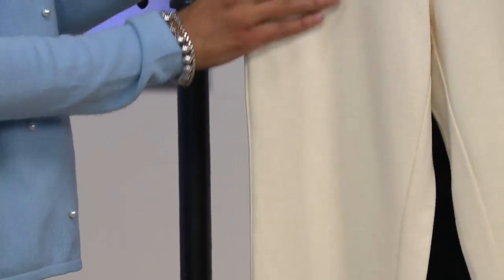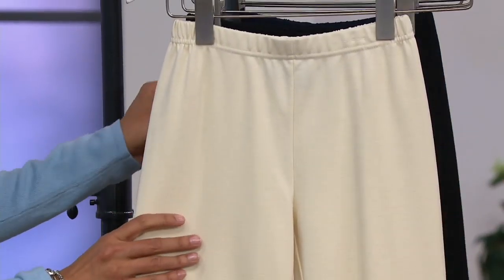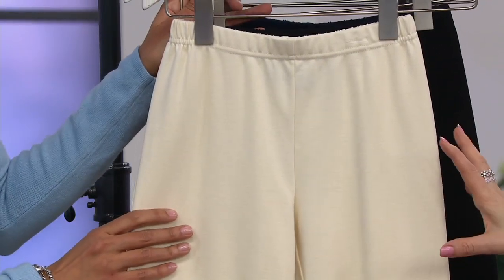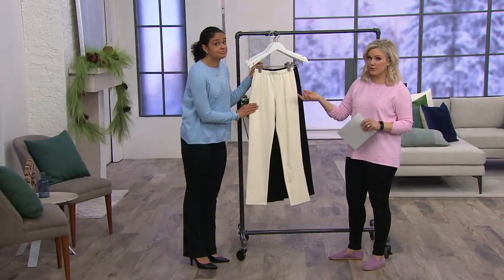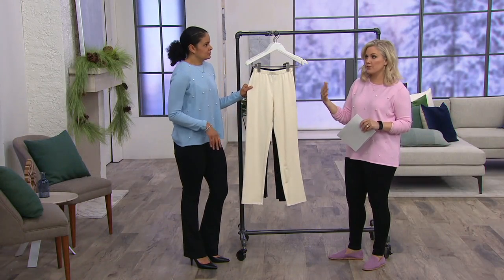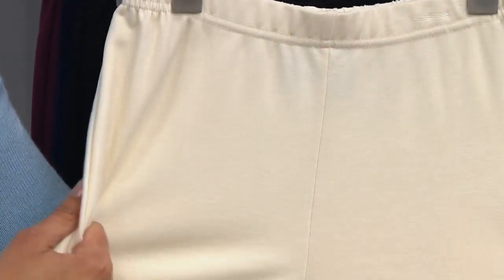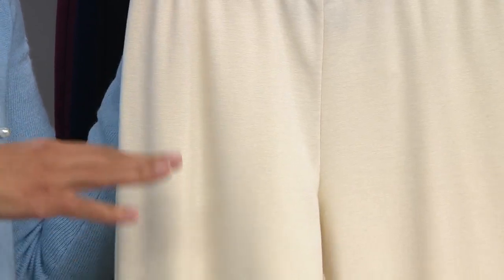These are machine wash, tumble dry. I always like to point out — when you're talking about pants that look like slacks and you're getting them for $30, you don't want to spend another $30 over the next couple months dry cleaning them. You don't. These are easy. Renee thinks the only thing that should be high maintenance is you, not your clothes.